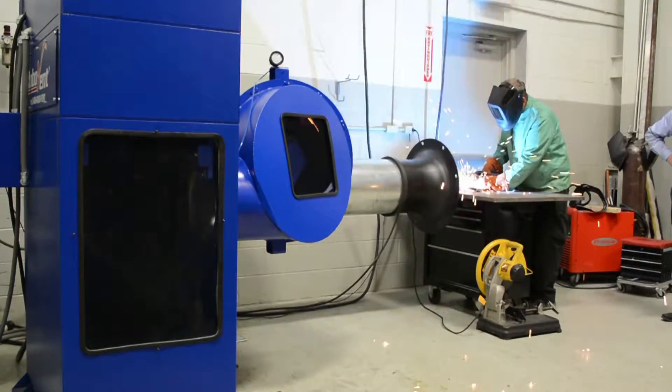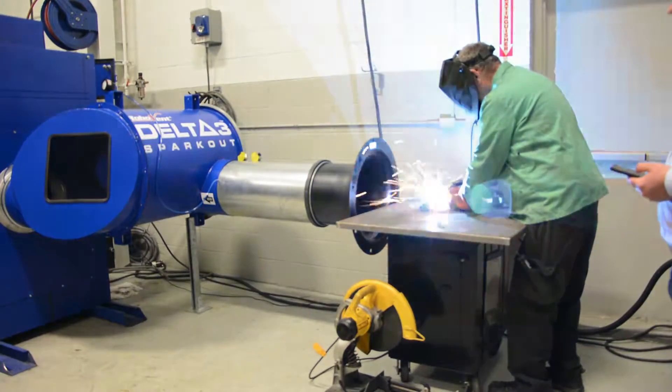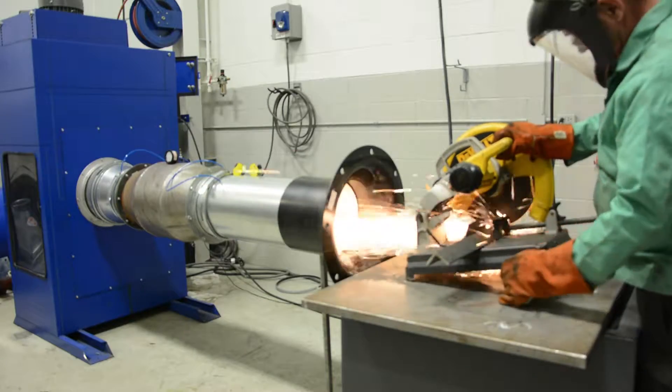Sparks are a natural byproduct of welding, grinding, and metal cutting processes. For generations, manufacturers using these processes in their facilities have dealt with sparks and the risks associated with them.